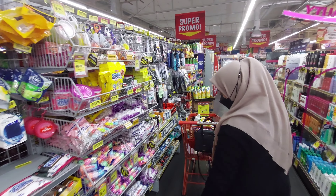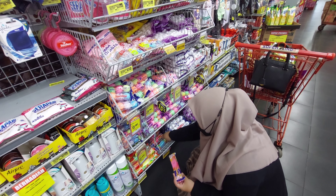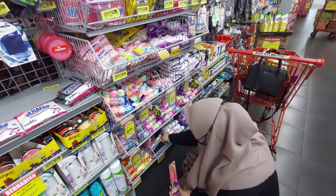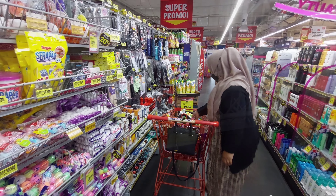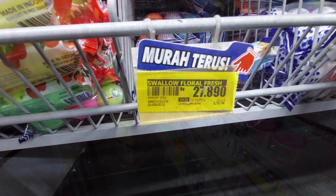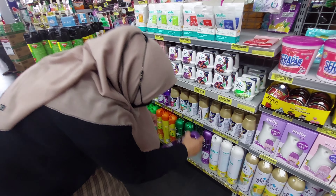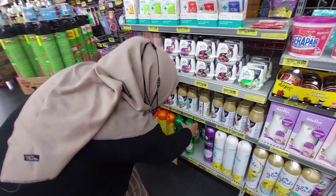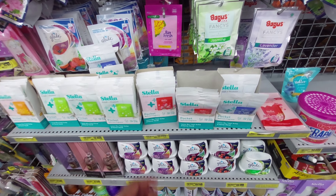Lanjut lagi aku mau ambil kamper. Biasanya sih pake merek Dahlia tapi lagi gak ada. Nah ini aku ambil yang merek Swallow warna pink, harganya Rp27.890. Lalu di sebelahnya ada pewangi ruangan. Aku cari-cari yang Japanese Cherry Blossom tapi gak ada, jadi aku beli yang warna ungu, lavender.